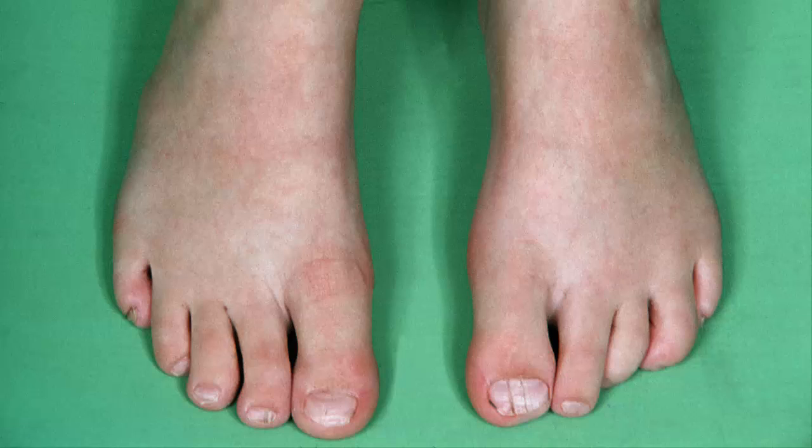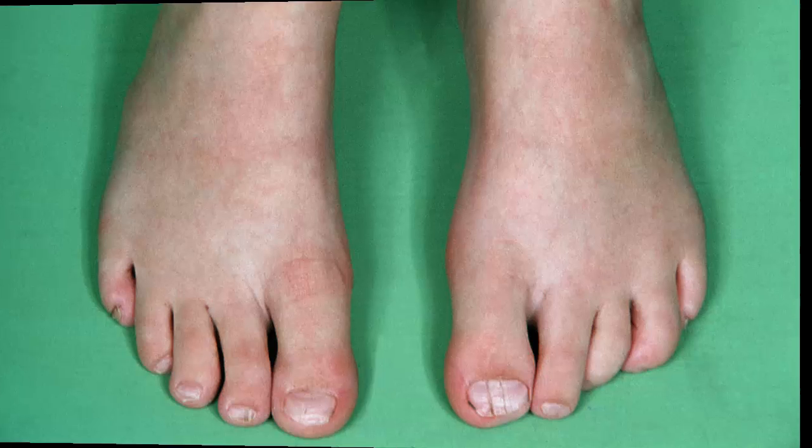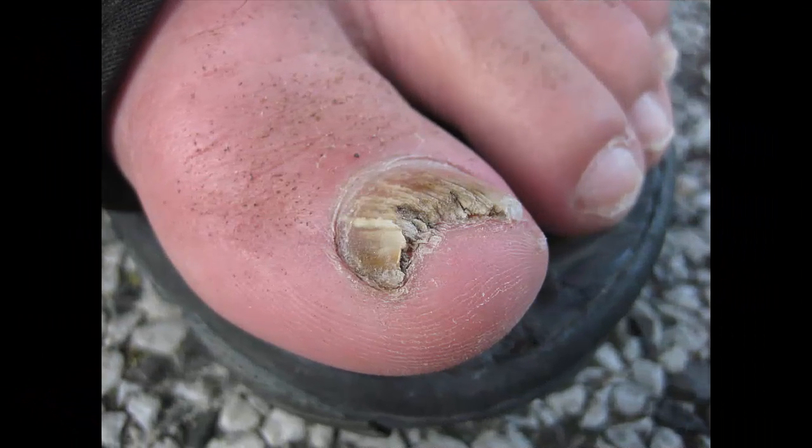Apple Cider Vinegar. Because apple cider vinegar has acid, it can help block toe nail fungus from spreading. At the same time, it kills bacteria and fungi. Mix the same amounts of apple cider vinegar and water. Soak your toe nail in the mixture for 30 minutes a day. When you're done, dry your toe nail very well. If you do this every day for a few weeks, it will help very quickly.